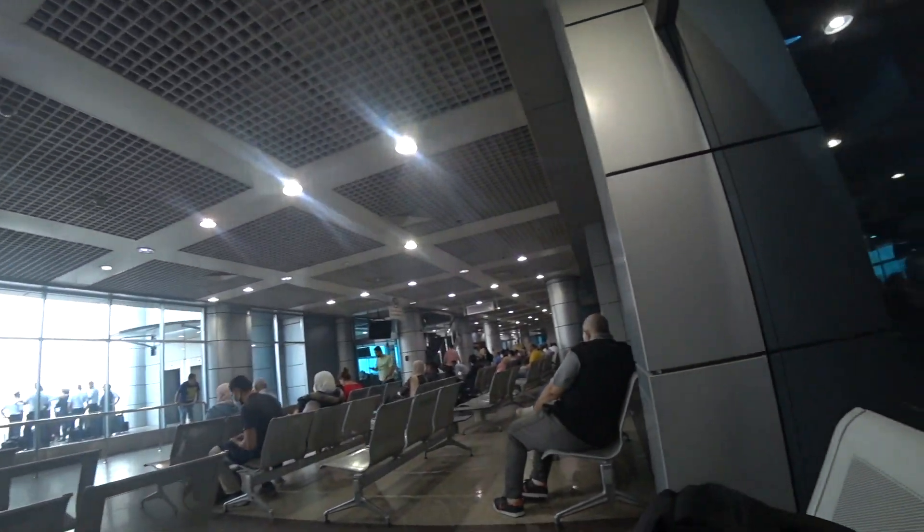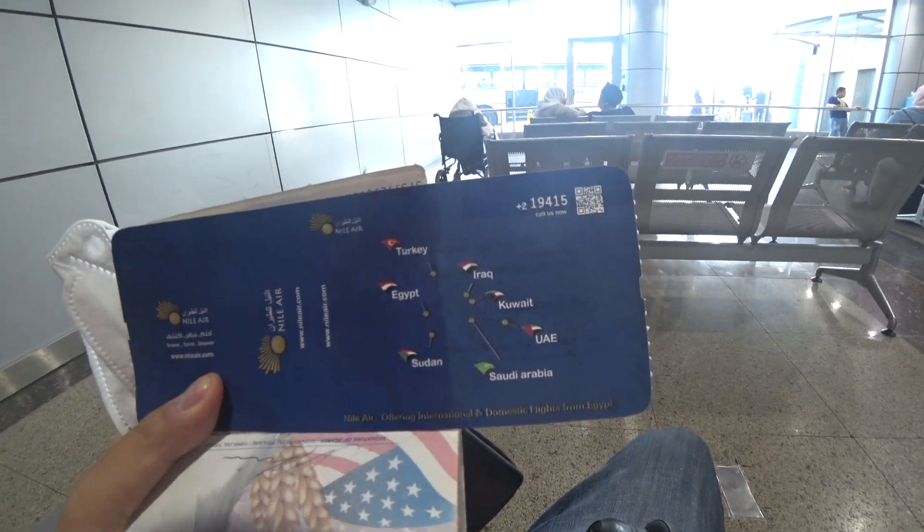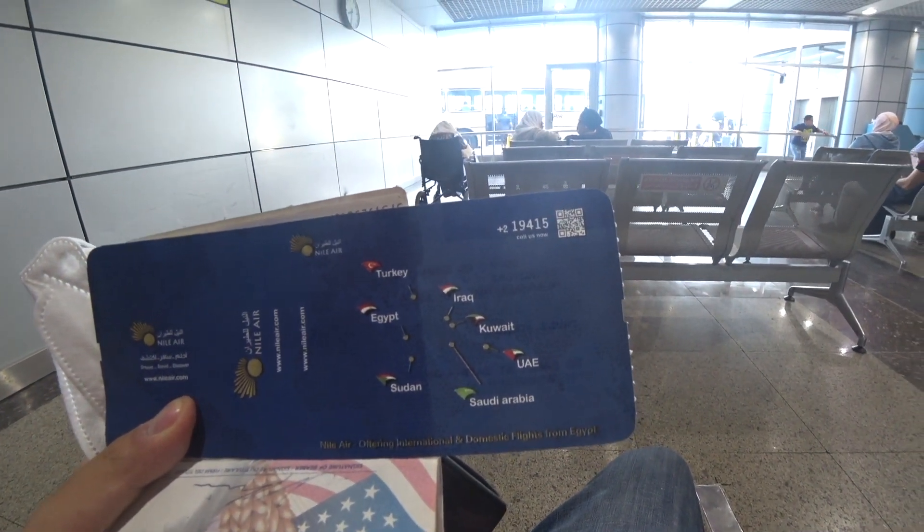We're in the waiting area, and it's about 50 minutes before departure. Wow, we made it — I can't believe we made it. It looks here on the back of the ticket that Nile Air flies from Egypt to Sudan, Saudi Arabia, the UAE, Kuwait, Iraq, and Turkey. So it's not like you're going to be flying Nile Air every day. I'm pretty excited. Air Cairo I liked — check out that review if you haven't seen it. EgyptAir though — it took me two flights to realize it — what a garbage airline they are.